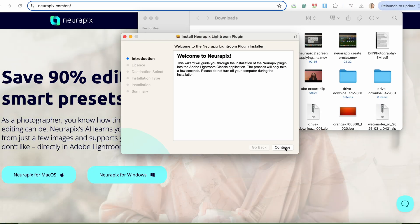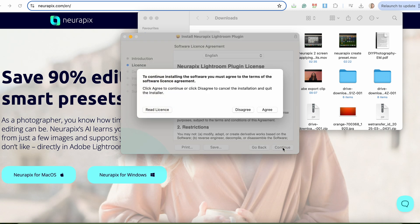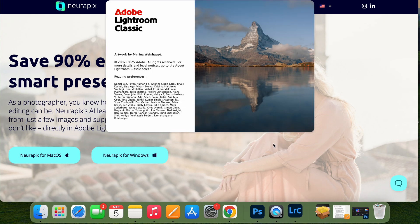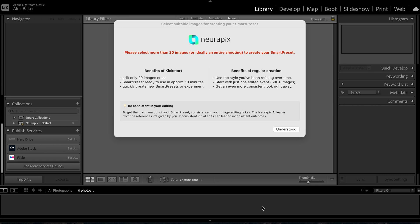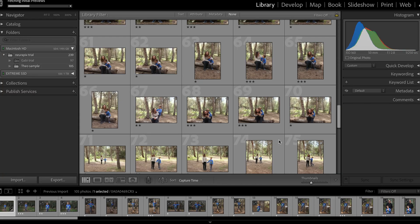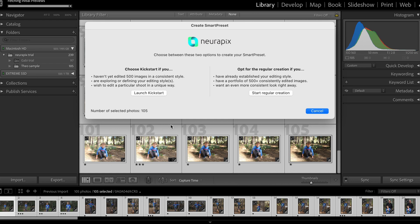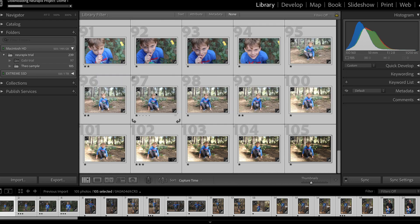Neuropix is very easy to set up. Once you've downloaded the software and set up an account, simply open up Lightroom Classic. You'll get a prompt to begin by creating your own smart preset. There are two options to choose from: you can either select 500 images to begin with, or you can go with the Kickstart, which only needs 20 images. This is great if you're in a hurry or you don't have a large shoot to choose from. To get started, you upload the raw images that represent your editing style. The AI analyses these images to learn how you adjust exposure, colour, contrast, and more things like cropping.